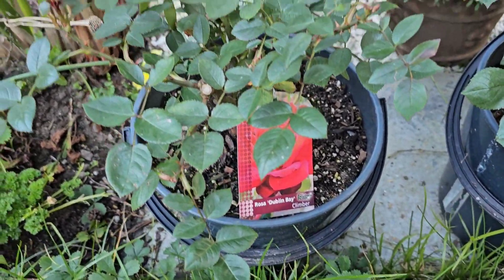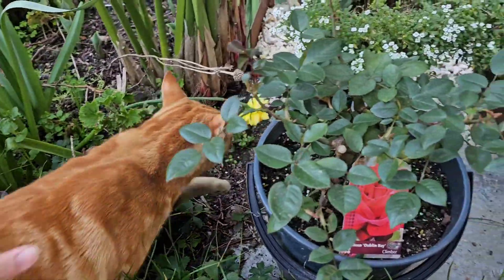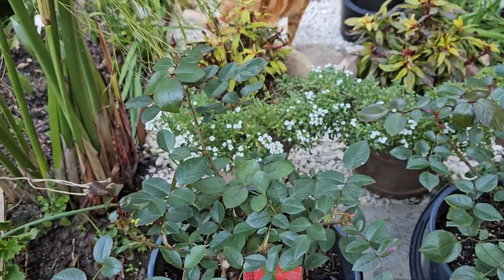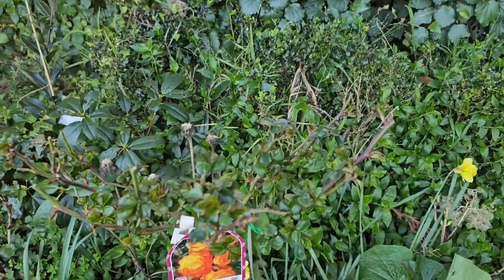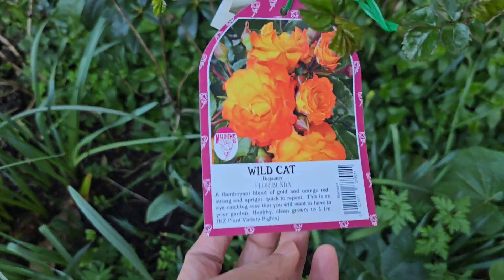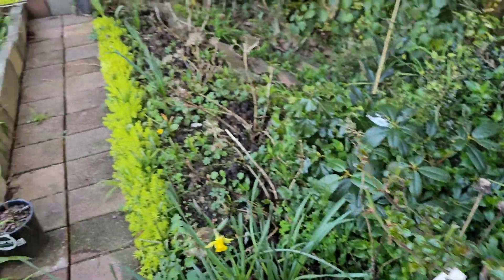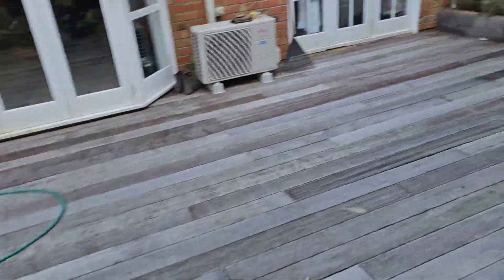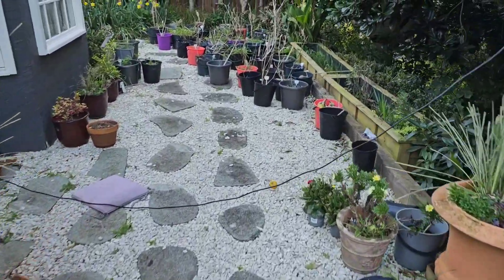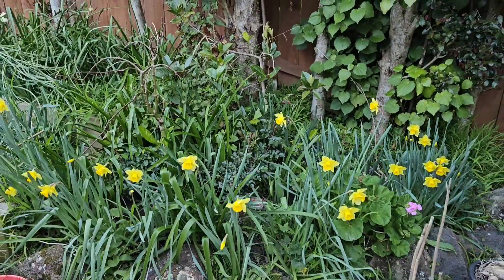This will be the first time this Dublin Bay rose blooms here in our garden — actually all of them are blooming for the first time. I just really don't know how to combat these pest issues. I'd like to know what the real problem is. I think I need to investigate tonight or early in the morning, because I feel the infestation is happening then.